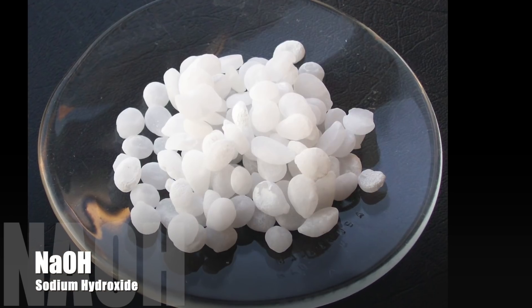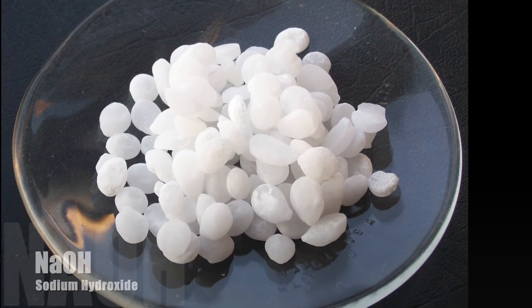Hey guys, what's going on? I'm super excited for this video because we are talking about relaxers, perms, and sodium hydroxide that might be inside of your hair care products. Every once in a while, I get a request about a very scary or hazardous-looking ingredient in a hair care product. Today we are talking about sodium hydroxide. What is it? Why is it in there? Should you be concerned? Stay tuned.